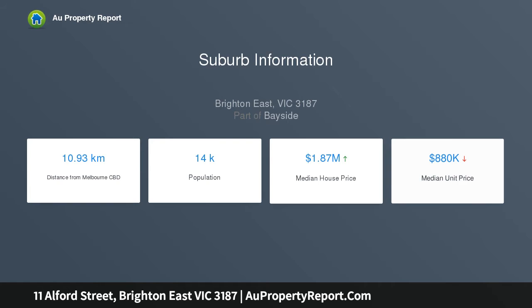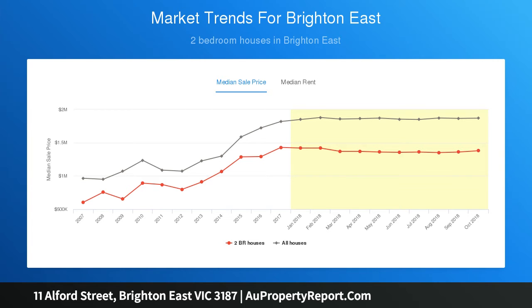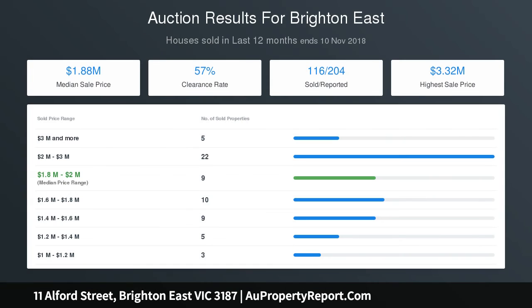584.5 SQM with full large formal and casual living areas, 3 traditional bedrooms, 2 bathrooms, high ornate ceilings, bay windows and fireplaces, tessellated tile veranda and ample off-street parking.